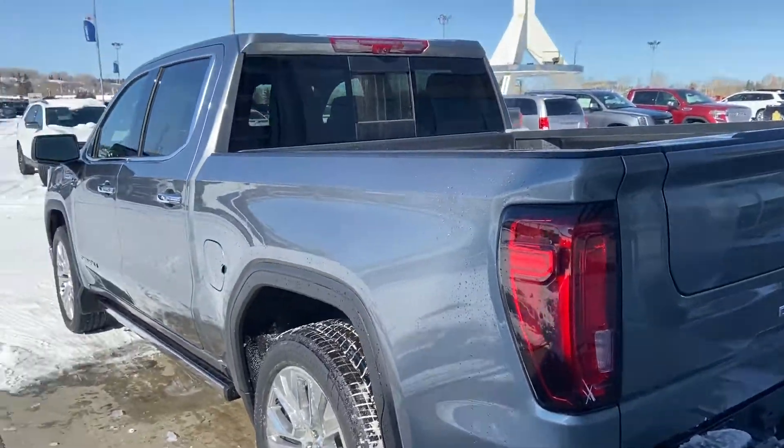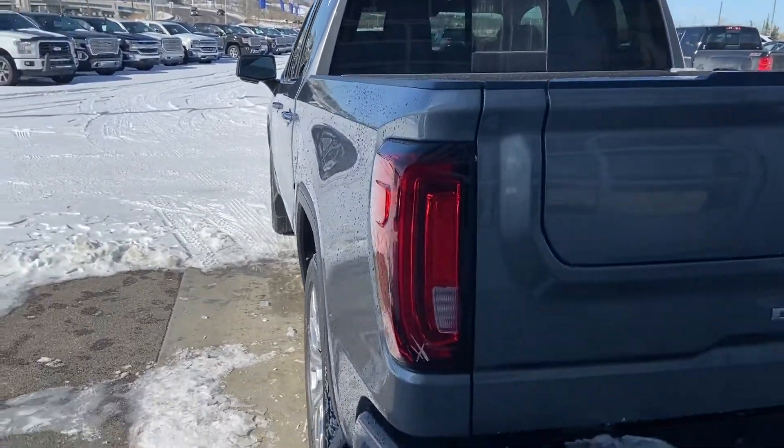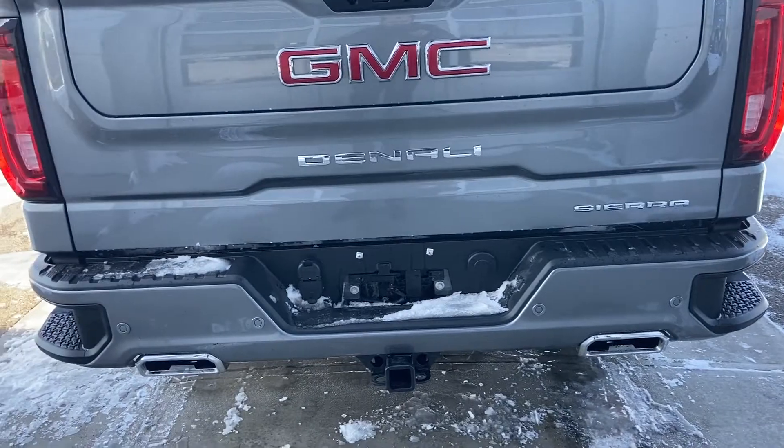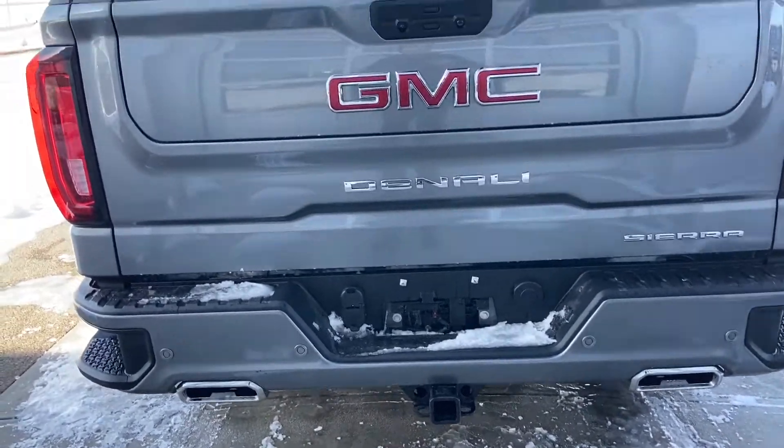We do have cameras all around the truck, including 360-degree bird's-eye view, color-matched bumpers, parking sensors, dual chrome exhaust, and a ready hitch with all the electrical already wired.